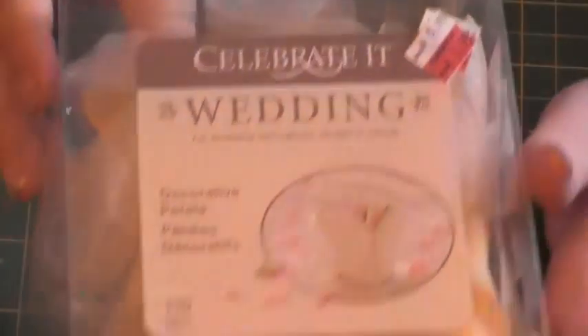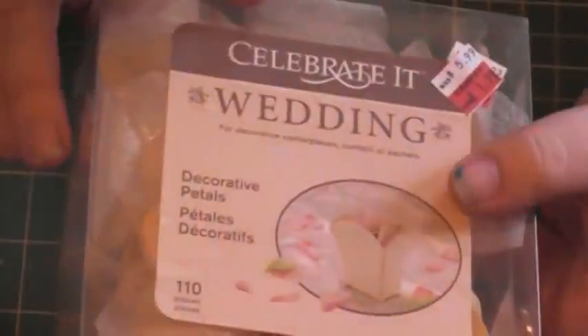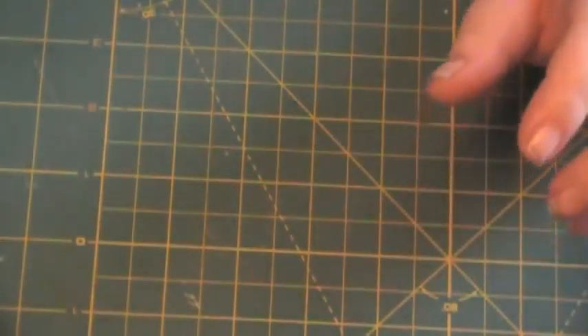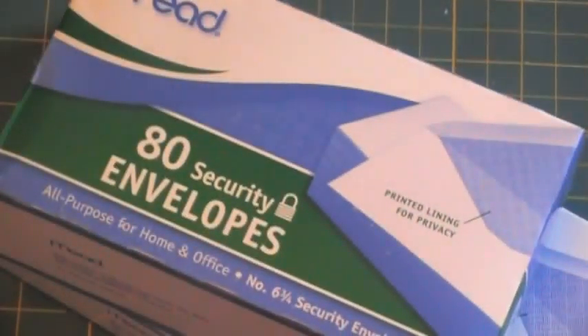These were also in the clearance area — celebrated rose petals, kind of an ecru color. That's really it for what I got at Michael's. Garlands are on sale 60% off, and I like to use the garlands for flowers on my scrapbooks instead of the paper ones.